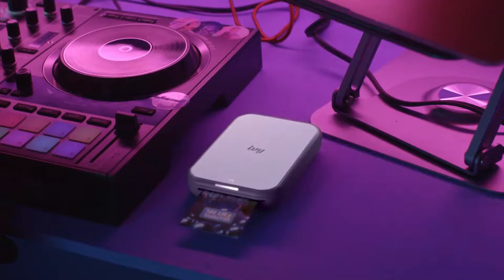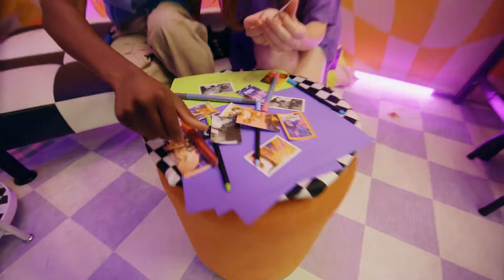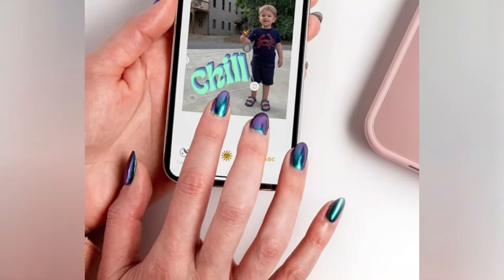Stick it on your wall, slip it in your wallet, or gift it to a friend. Your memories, made tactile. Portable, pocket-sized magic, priced at $129.